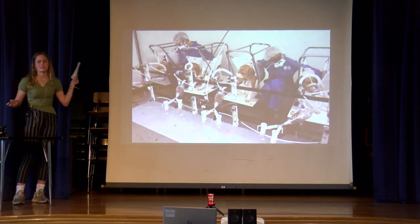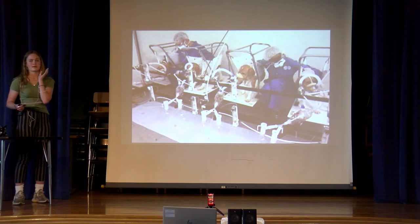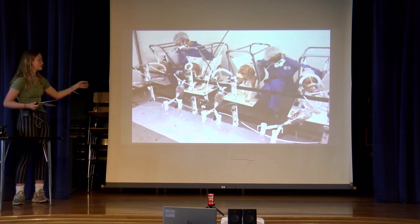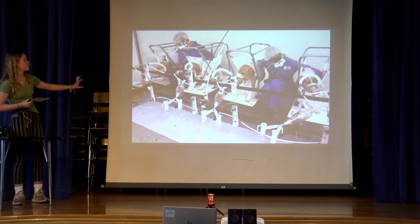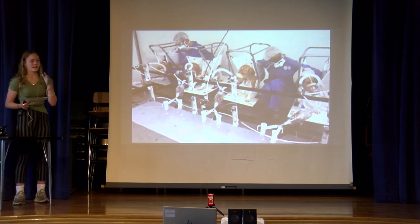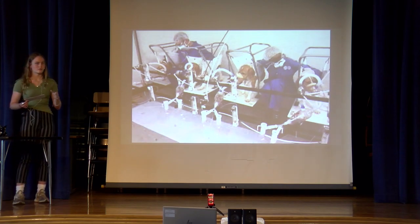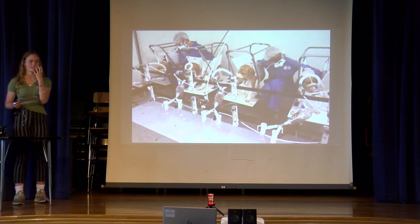It also happens on dogs. Pretty much they put these masks around their snouts, and beagles are the most common. They're forced to inhale these products to see if they're safe. Beagles are ideal for this test because they can't bark — they don't have vocal cords — and their snouts fit perfectly into the mask.